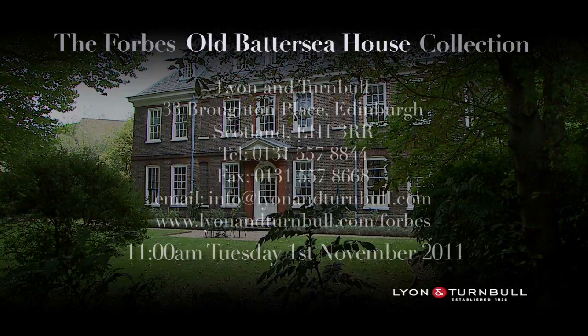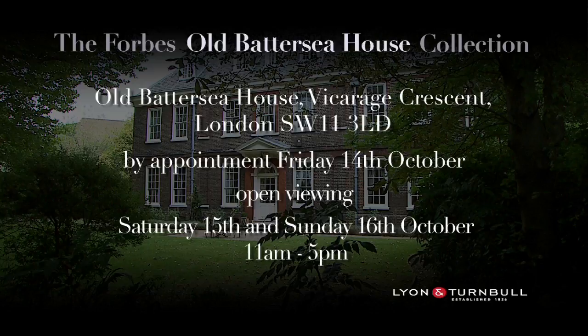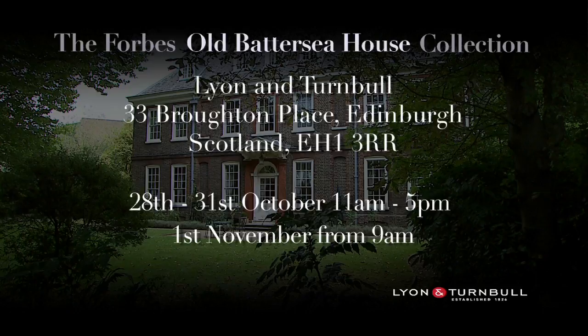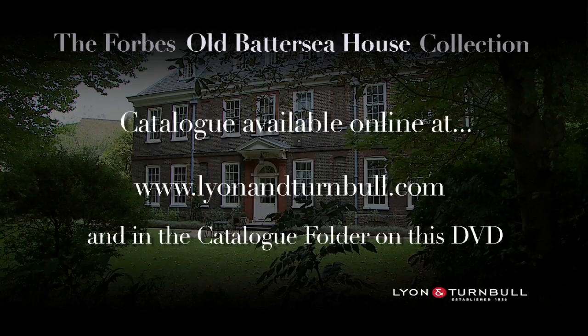The Forbes Old Battersea House collection will be sold at auction by Lyon and Turnbull at 33 Broughton Place, Edinburgh, Scotland on Tuesday, November 1, 2011 at 11 a.m. The collection can be viewed in London at Old Battersea House by appointment on Friday, October 14th, with open viewing on Saturday and Sunday the 15th and 16th of October from 11 a.m. to 5 p.m., or in Edinburgh on October 28th, 29th, 30th, and 31st, and from 9 a.m. on the morning of the sale. The catalog for this once-in-a-lifetime opportunity is available online at lyonandturnbull.com and is also available on this DVD — just pop the DVD into your computer and navigate to the folder marked Catalog.